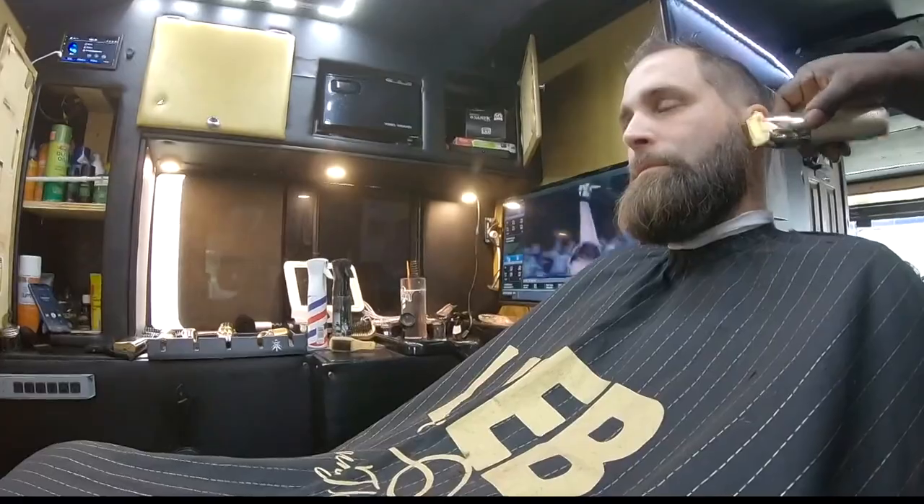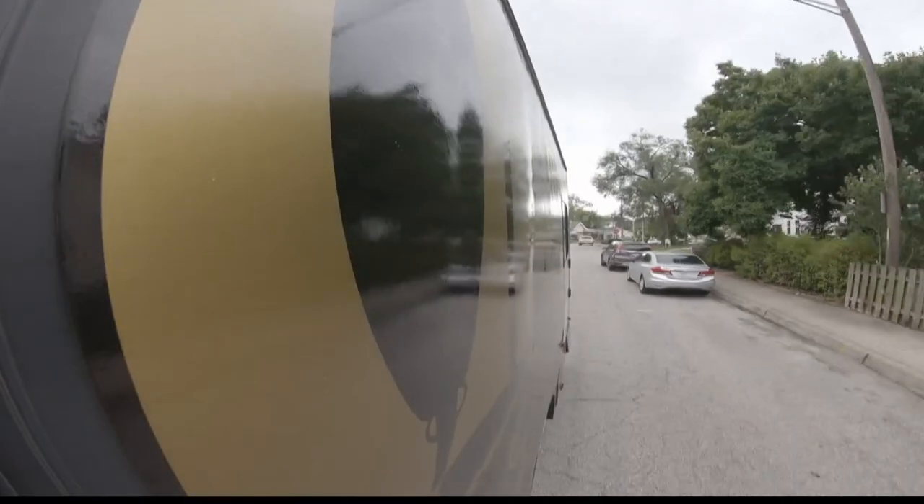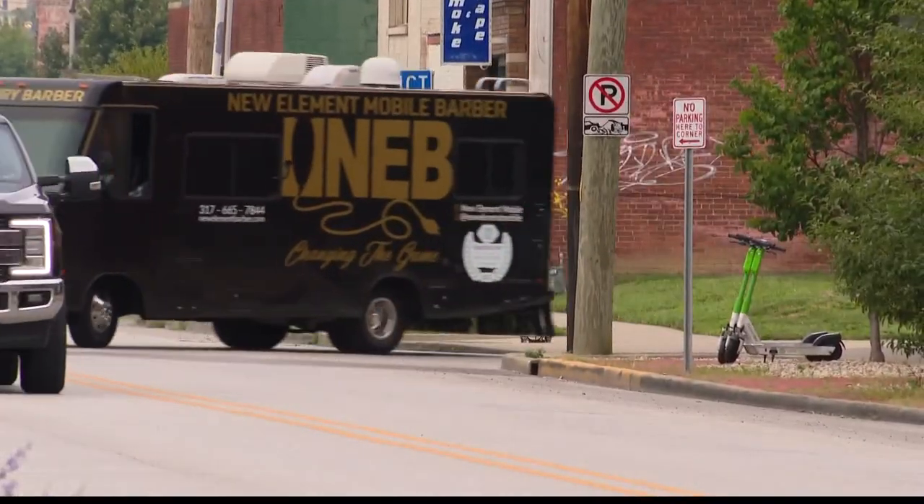New Element Barber can be found around Indianapolis, Fishers, Zionsville, and Carmel. The RV draws lots of attention wherever it goes.